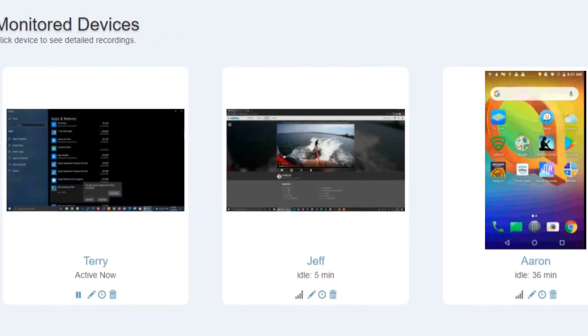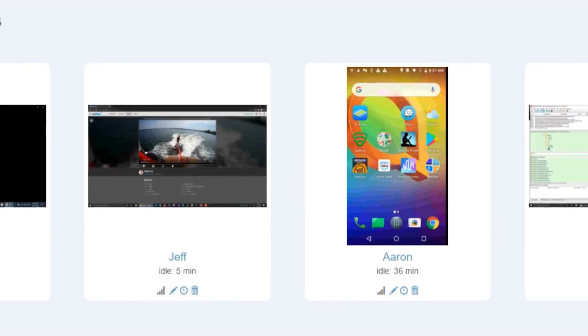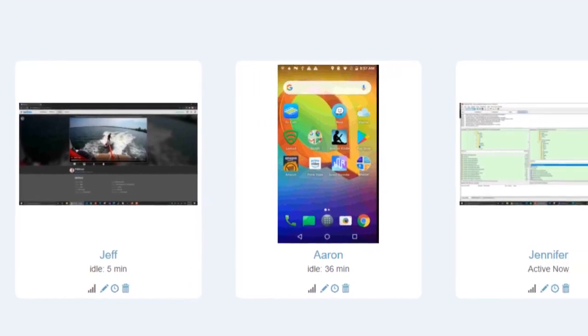The software's dashboard provides a real-time overview of your team's productivity, allowing you to quickly identify areas where improvements can be made.